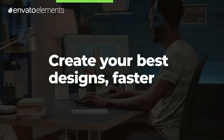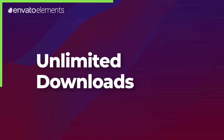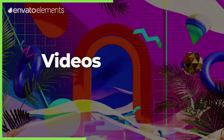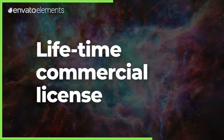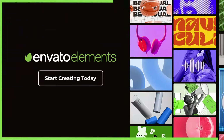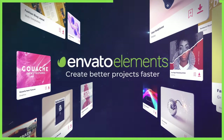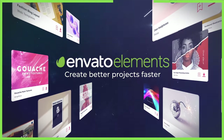As we hit the midpoint of our trend predictions, remember that experimenting with these design trends has never been easier thanks to Envato Elements. We've crafted a handpicked collection of diverse graphic templates perfectly aligned with each trend. If you join Envato Elements through the link in the description below, you'll unlock an exclusive 70% off your first month.